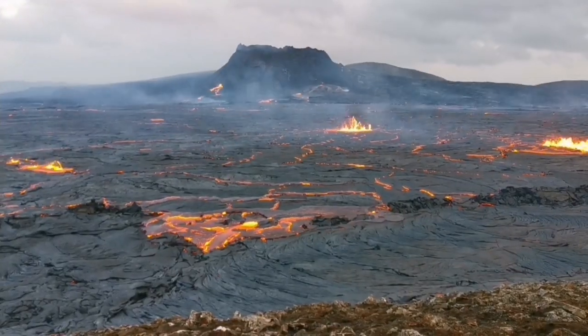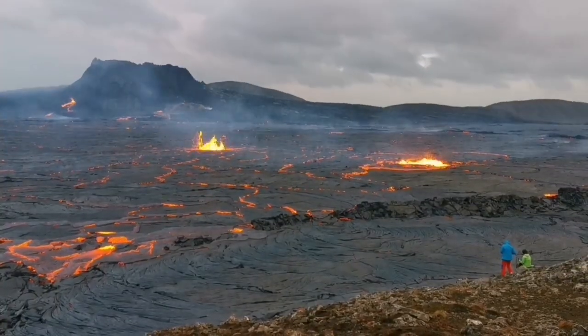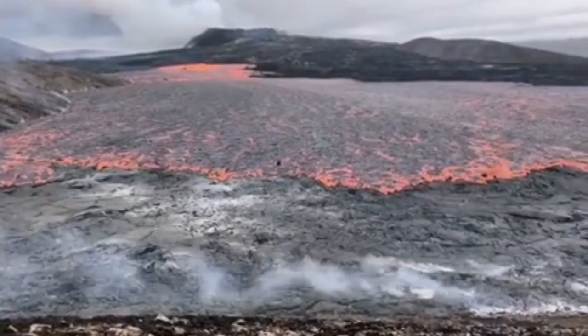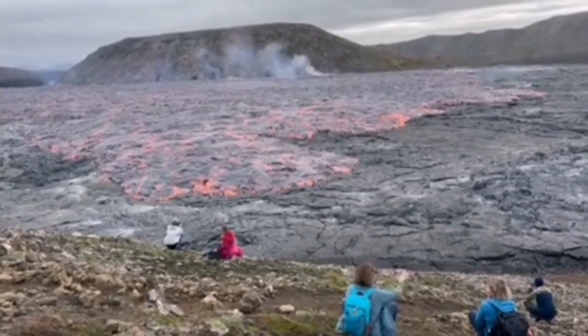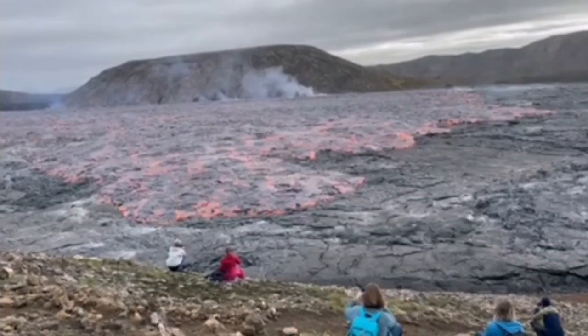Then we had this fissure eruption creating a lake of lava all across the Geldinga Daler Valley. This was the situation up to yesterday, when wave after wave of lava was flowing toward the south. Practically, Geldinga Daler Valley became a Geldinga Daler Plateau.